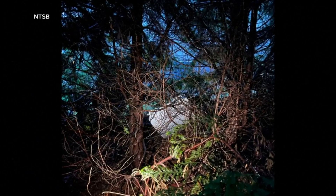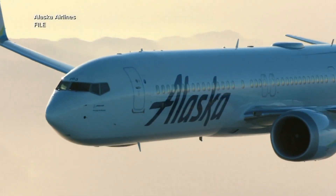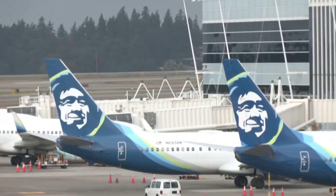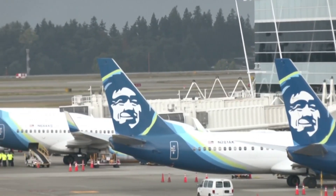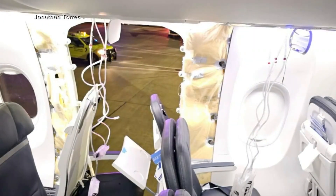A Portland area teacher found the door plug in his backyard. Inspections are now underway on more than 170 Boeing 737 MAX 9 planes that have been grounded around the world after this midair scare. The door plug is used to cover and seal optional emergency exits.